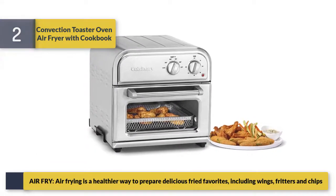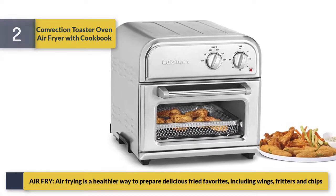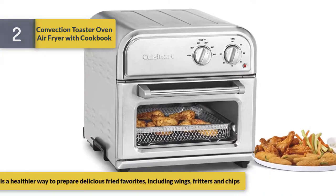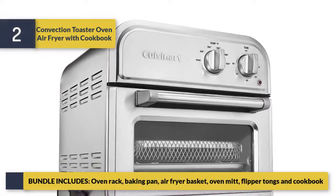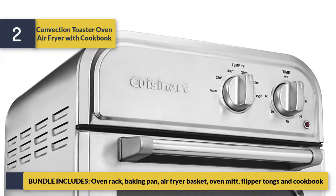Air frying is a healthier way to prepare delicious fried favorites including wings, fritters, and chips. The bundle includes an oven wrap, baking pan, air fryer basket, oven mitt, flipper tongs, and a cookbook.